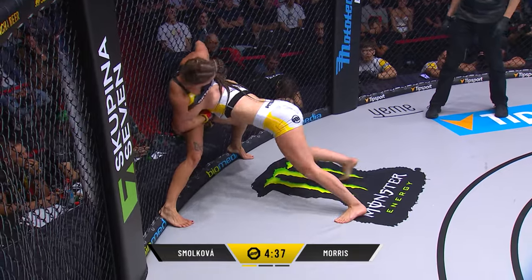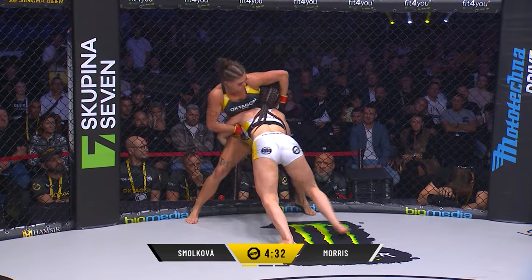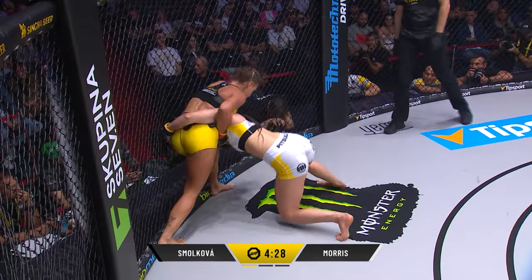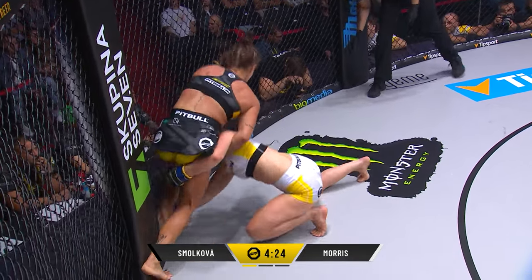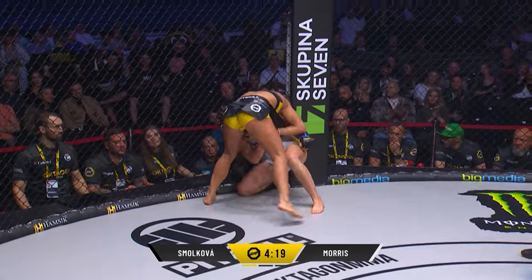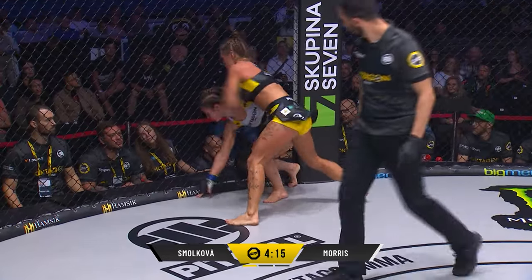Megan Morris gets the hands together - it's going to be a converted takedown if she can get the lift. Great hip action there from Smolkova to defend this takedown. This is hard-fought and she survives it. She is so good at this. I saw her compete against Kylie Yontif over in America - Yontif out of Jackson Wink Gym. The neck is in trouble now for Megan Morris, but Smolkova was able to stuff that.